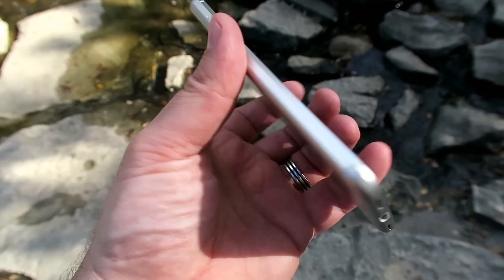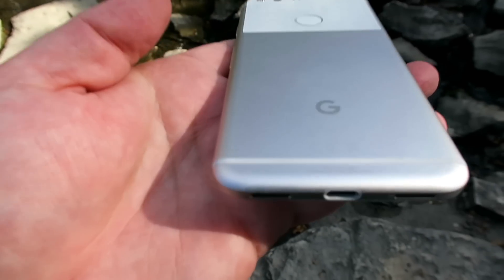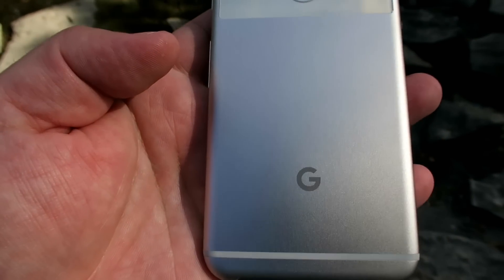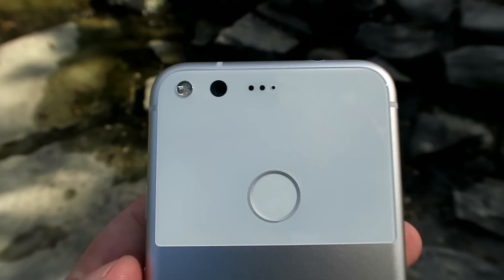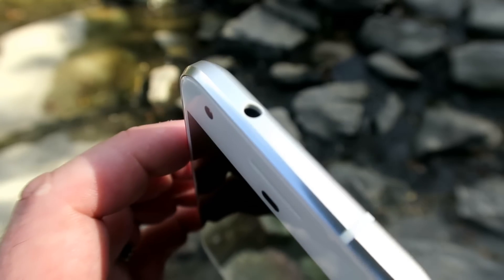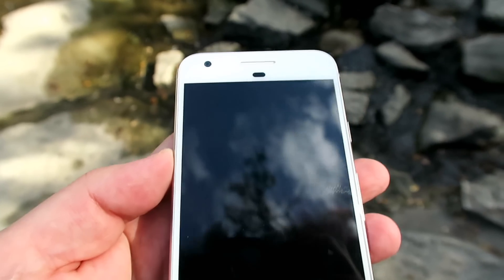Some people are hating on the design. They think Google has gone too safe with the way they've approached this phone. I think on the contrary — the fact that it looks so familiar, like something you'd just pick up and use, is actually a good thing. The fact that it's got a headphone jack is even better, though it's still a bit weird that that's a big deal.